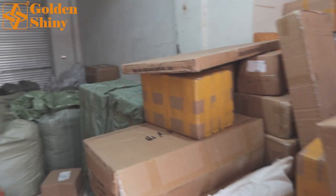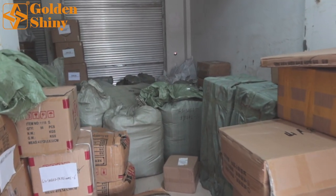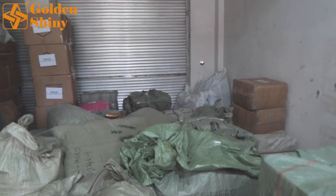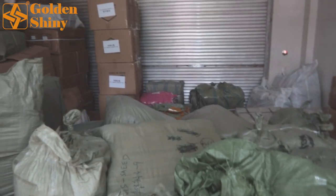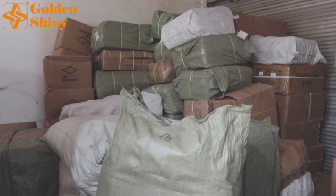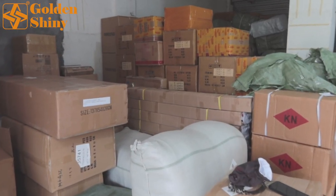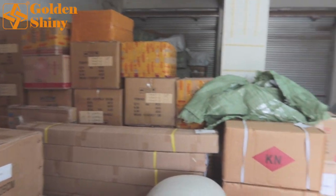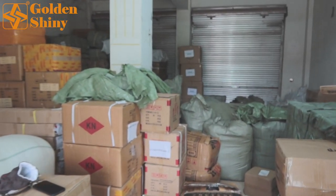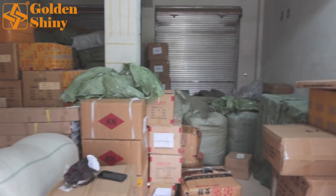After we receive those products from our suppliers in Yiwu market, the next step is we will run quality control on all products. Please note that we cannot open every carton because we usually do random checking. For example, if one 40-foot container has 1,000 carton boxes, it's almost impossible to open every one. So for a supplier with 100 carton boxes, we're going to open 20 carton boxes to check first. If those 20 boxes are not a problem, then the rest 80 should not be a problem either. Most products are from our old suppliers, which belong to our supplier team, so we control those suppliers to make sure they will not give us bad quality.